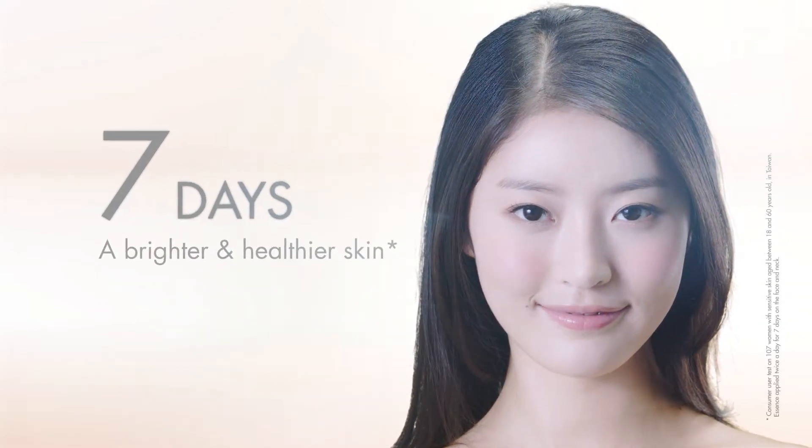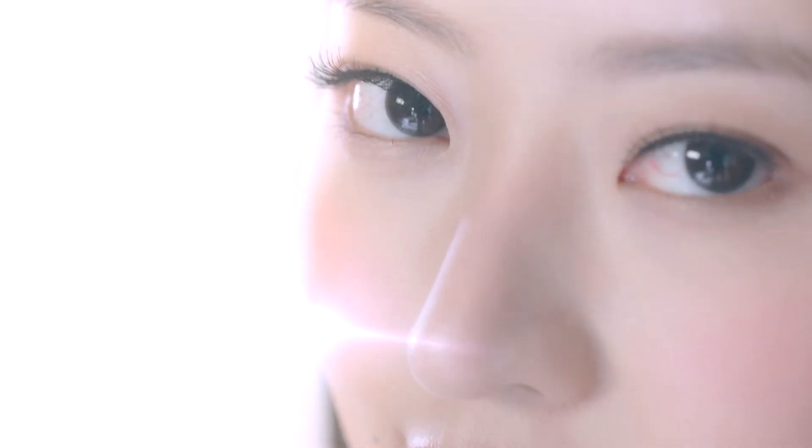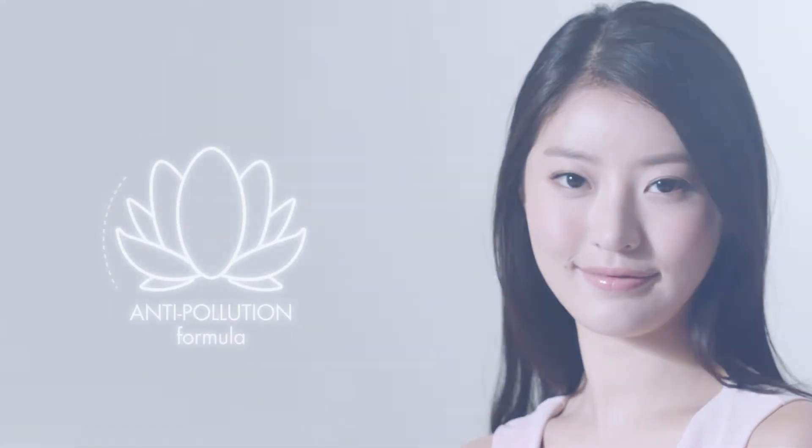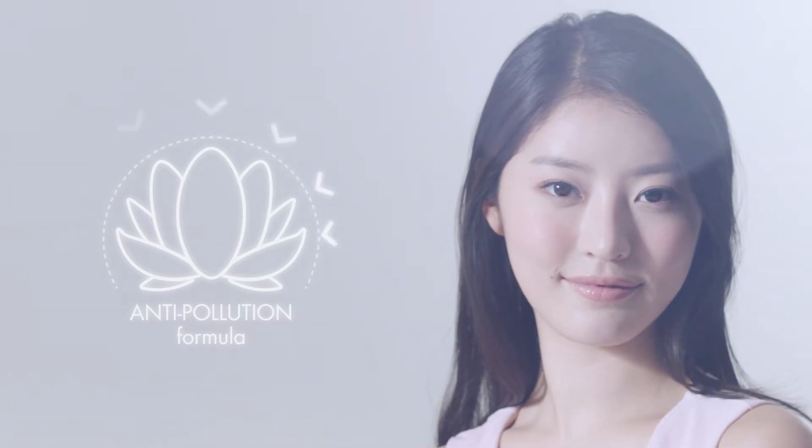Within 7 days, your skin looks brighter and healthier. Reveal your skin's natural radiance. Bright Intense offers an anti-pollution formula inspired by the natural abilities of the lotus flower.